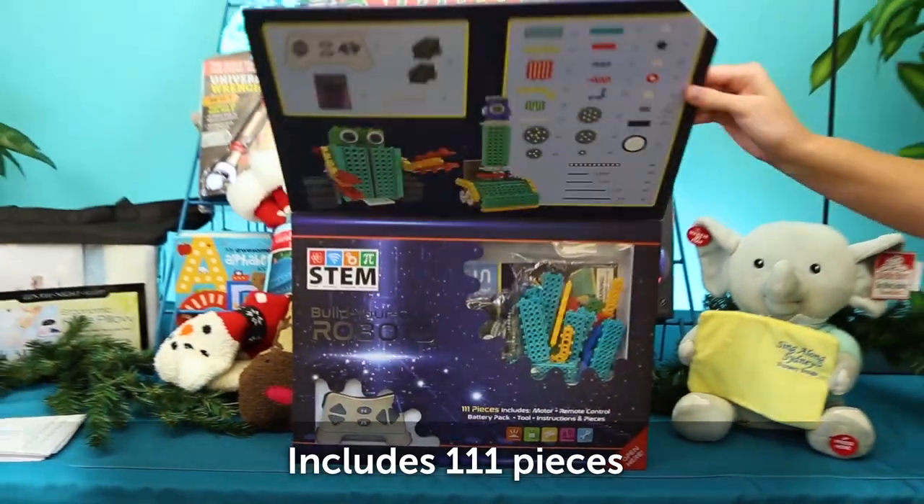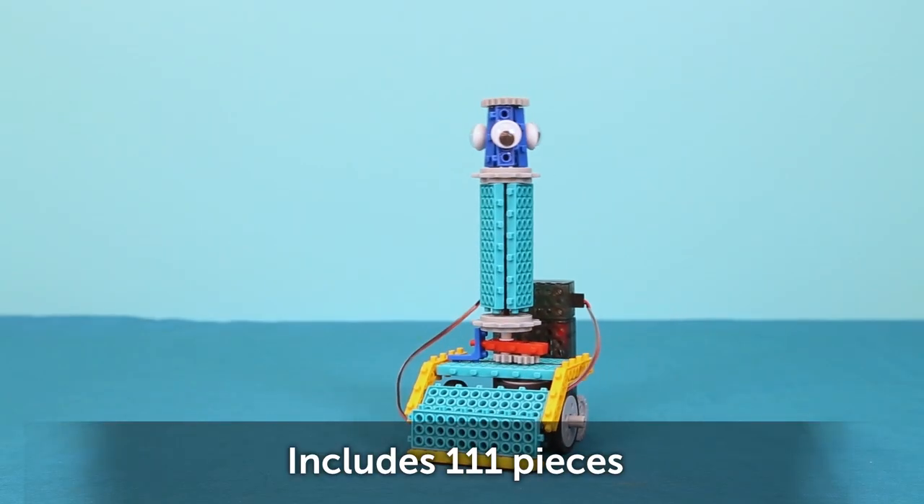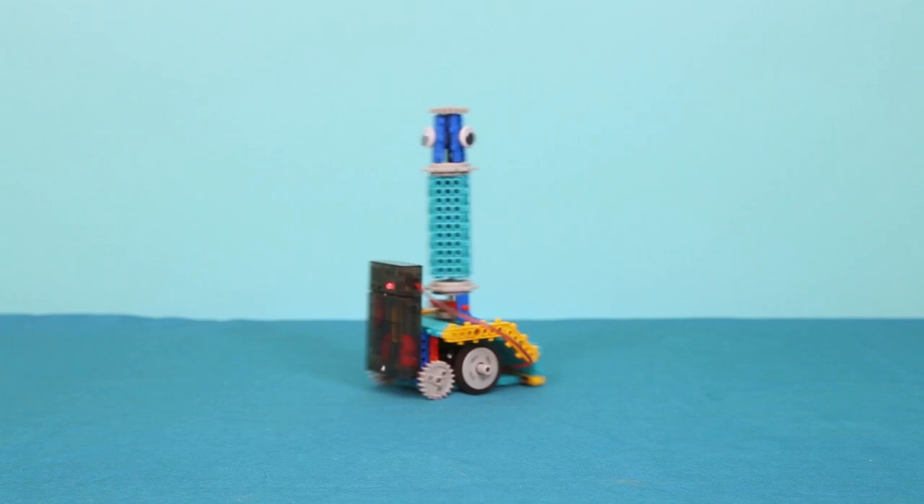Keep the kids busy with this STEM Build Your Own Robots Kit. Kids can build, connect, and control two different moving robots.